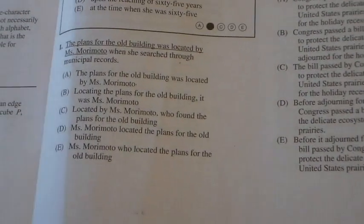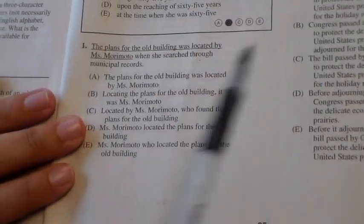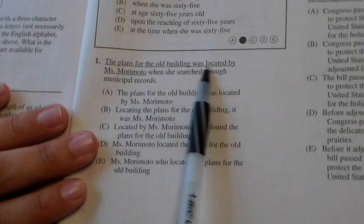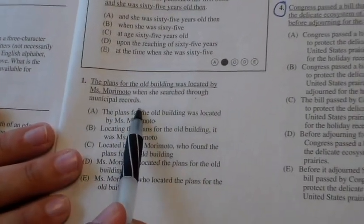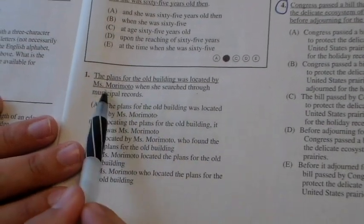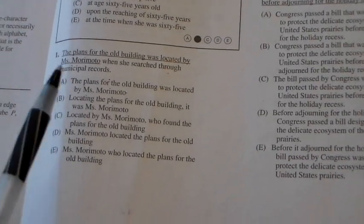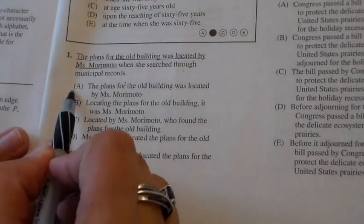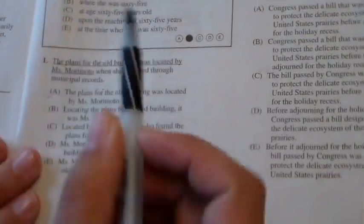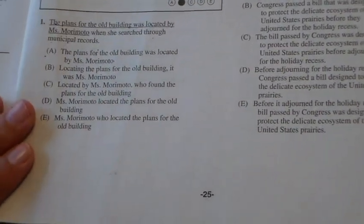Question number one is the correcting sentences issue. If you look at this question, all I'm telling you is that the underlined part is where the error is. You don't have to worry about any other part — you're looking for the error and how to correct just what's underlined. Answer option A is always going to be exactly what the sentence already looks like, so if you think there's an error, A can't be the correct answer.